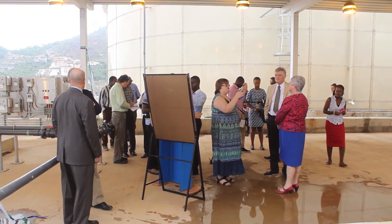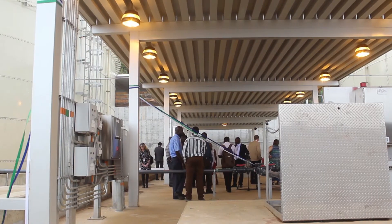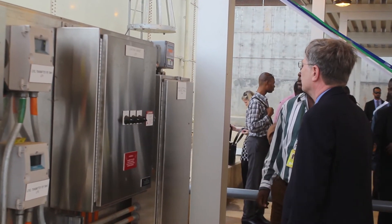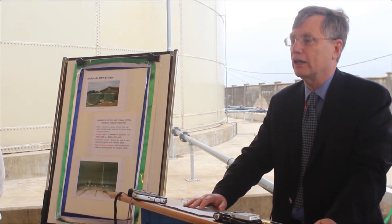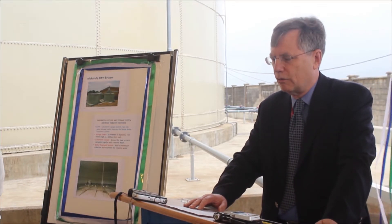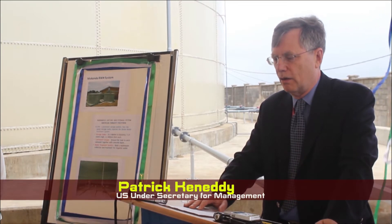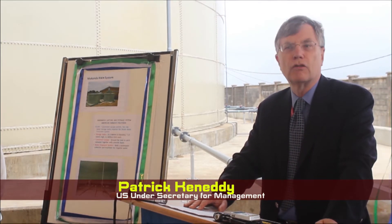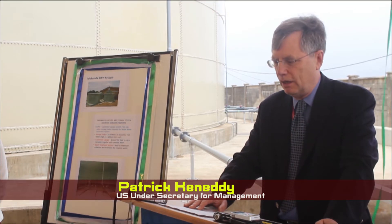Patrick Kennedy described the project as one of the many ways the United States government is working with the government of Sierra Leone to protect the environment and support coastal communities. With this launching today, the rainwater harvesting project will provide water for the embassy and its staff residences throughout the year and for many years to come.